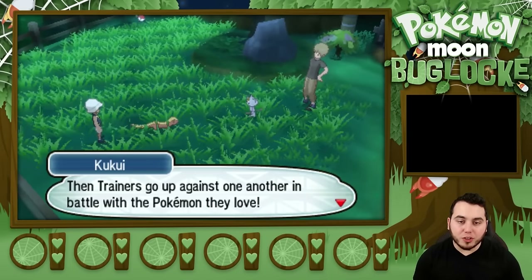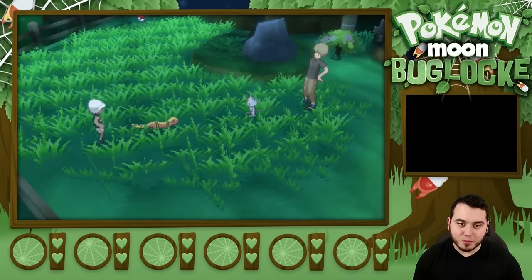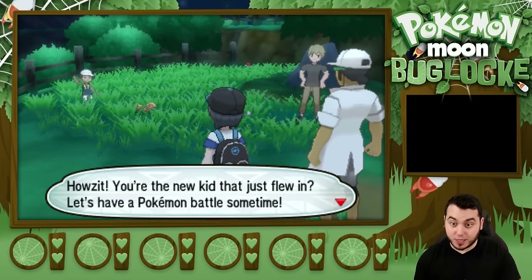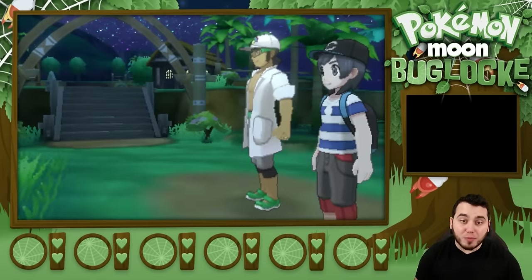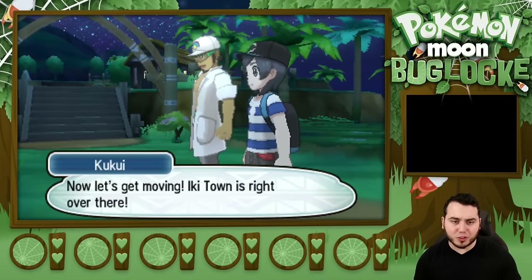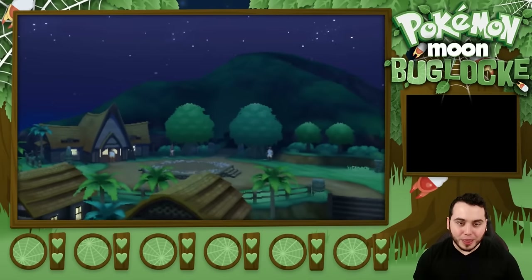Yungoose versus Meowth! Trainers go up against one another in a battle with the Pokemon they love. Come on, Yungoose! That's my Yungoose sound. I want that guy's t-shirt — that kid right there, that's the shirt I want to wear. How's it? You're the new kid that just flew in. Let's have a Pokemon battle sometime. Having Pokemon gives you a whole new way to communicate with other people, see? Now, let's get it moving. Iki Town is right over there. I want that shirt that that kid has so bad — I really want to rock that Vikavolt shirt.